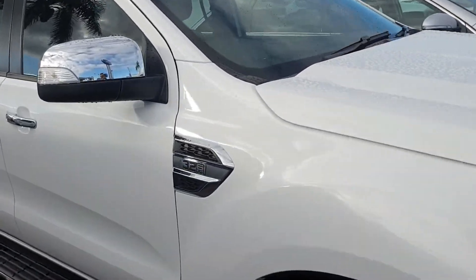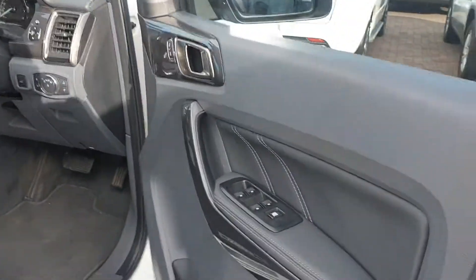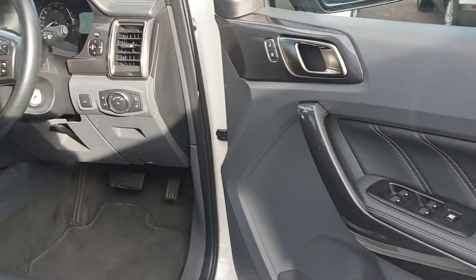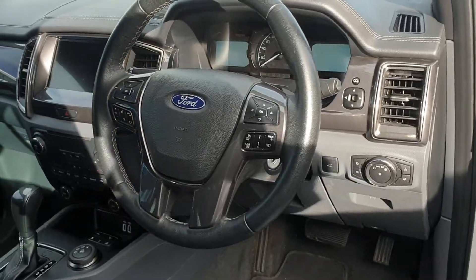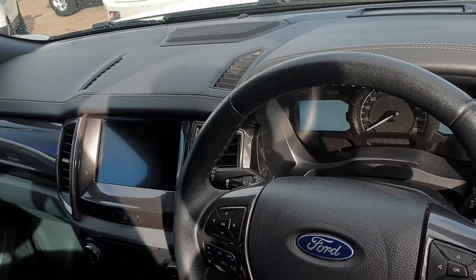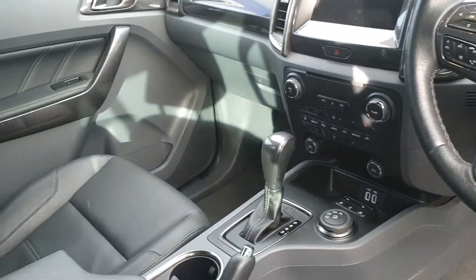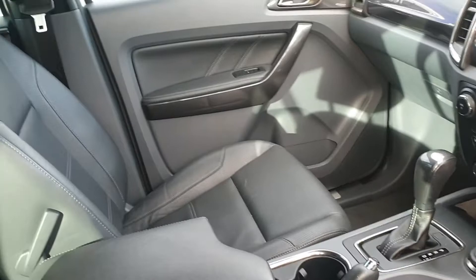I'm just going to take you around and show you internally. This one is the 3.2 6-speed auto. Really nice layout inside with the Titanium — it is a bit more upper market and a bit classier with your layout and features. Full leather interior, and it has got a nice big panoramic roof up there that all opens up nicely.